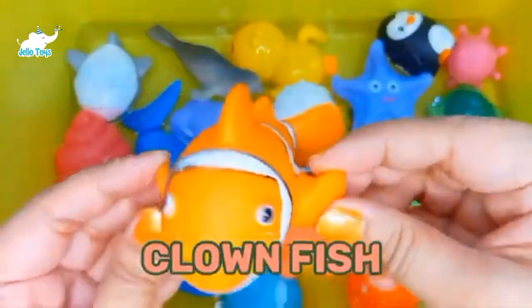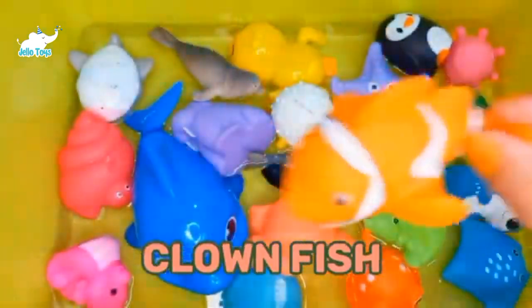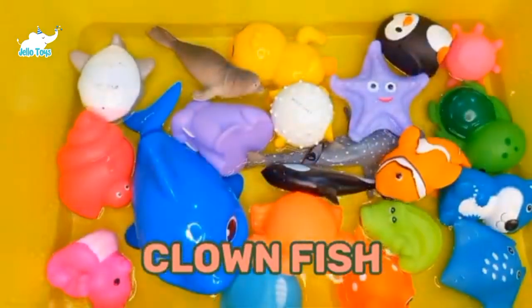Clownfish. Clownfish eggs can be hatched any time during the year. Interestingly, clownfish are all born male.